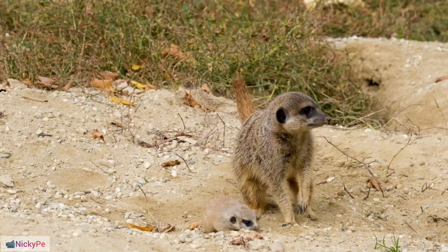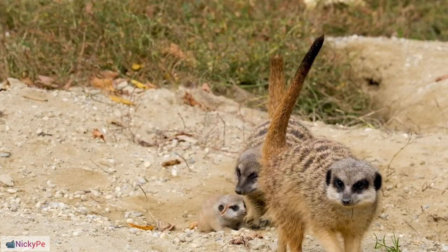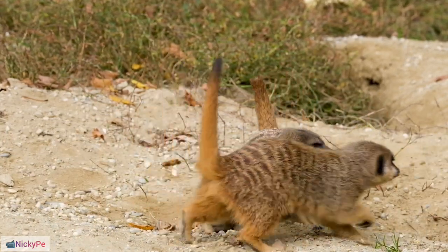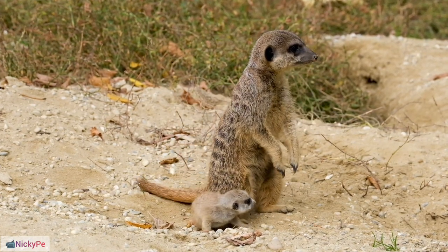Adaptability: Meerkats thrive in diverse environments, including deserts, grasslands, and scrublands. They are found in varying ecosystems, demonstrating their adaptability to different ecological niches.